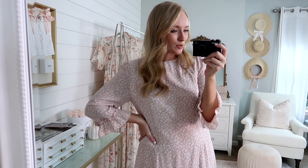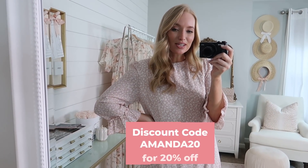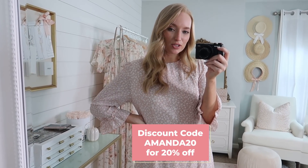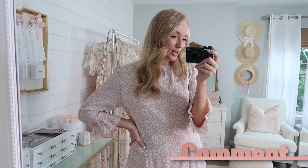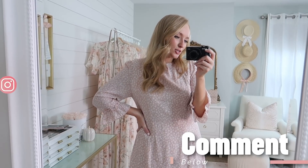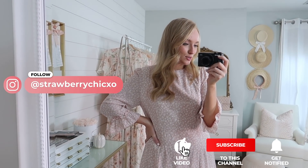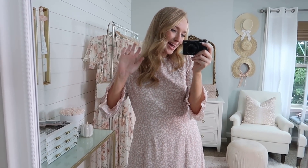Those are all the pieces I have to share with you today from Petal & Pup. I had so much fun collaborating with them for this video. Don't forget I do have a 20% off code — use code AMANDA20 for 20% off your purchase. If you do pick anything up, share it down in the comments below, and of course tag me on Instagram if you're inspired to recreate any of these looks. Thank you so much for watching and I'll see you later this week with a new video. Bye!